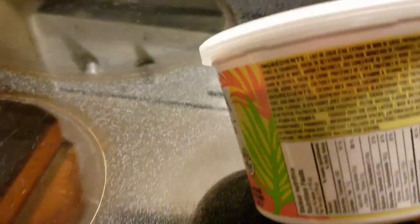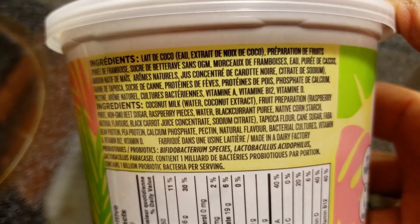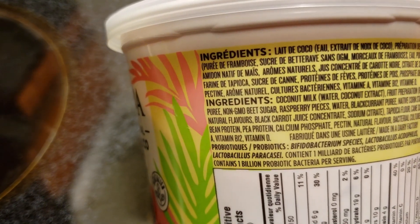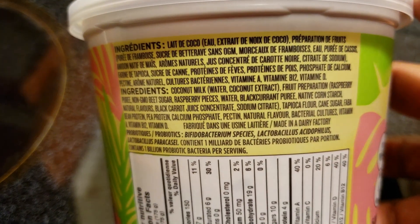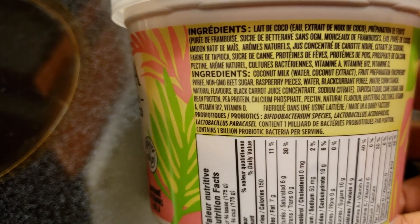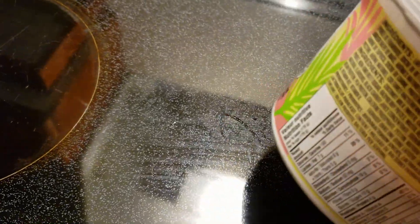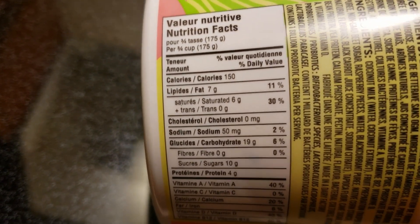It's raspberry blackberry — vegan. Let me check the ingredients. It's a coconut milk base. The fruit preparation includes non-GMO beet sugar, raspberry pieces, water, blackberry, black currant puree, native cornstarch, pea protein, calcium phosphate, pectin, natural flavors, and bacterial cultures. You can look it up online. Calories are 150 per quarter cup, with seven grams of fat.